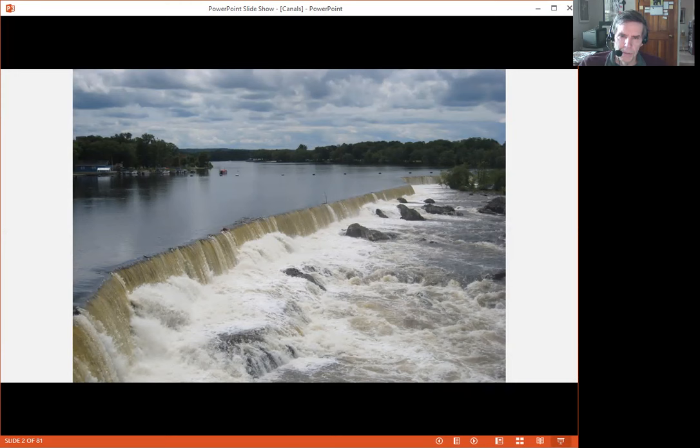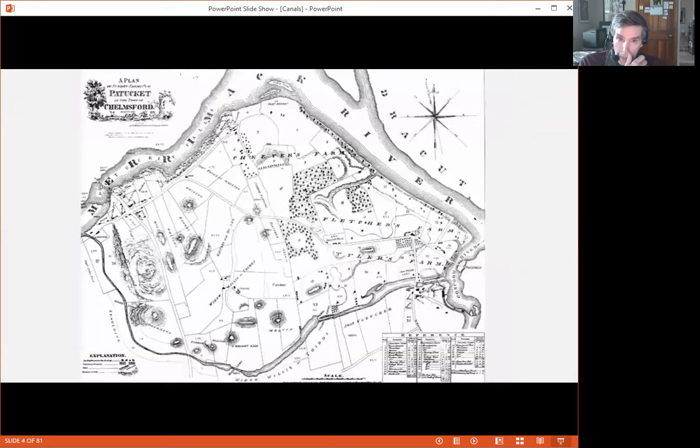After the American Revolutionary War, some men got together and built a canal — a transportation canal to work its way around the Pawtucket Falls. That was in 1796. It was called the Pawtucket Canal. It's shown here on this map, looping down like a spread-out letter U along the bottom of the map. It came off the Merrimack River up above the Pawtucket Falls and it joined not the Merrimack but the Concord River as it flowed north, just a short distance from where that river flowed into the Merrimack.